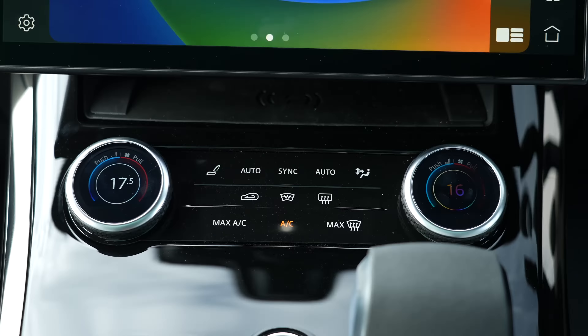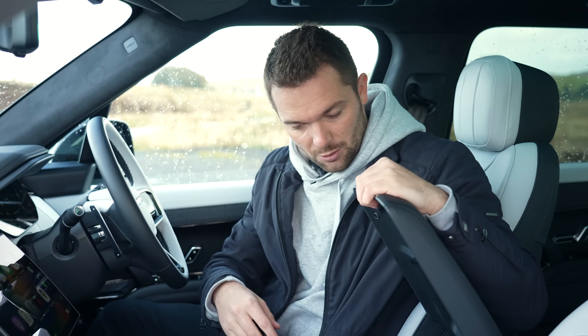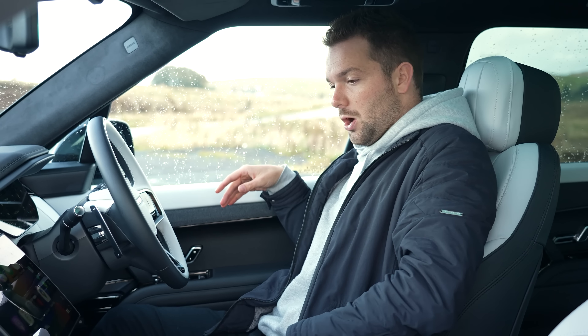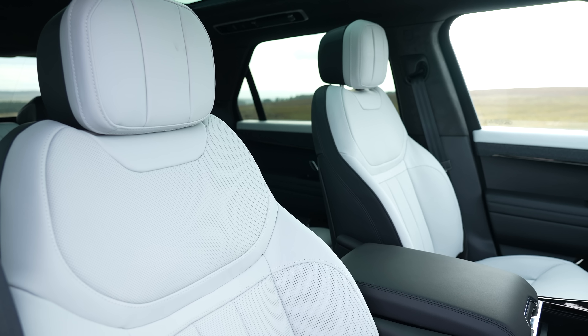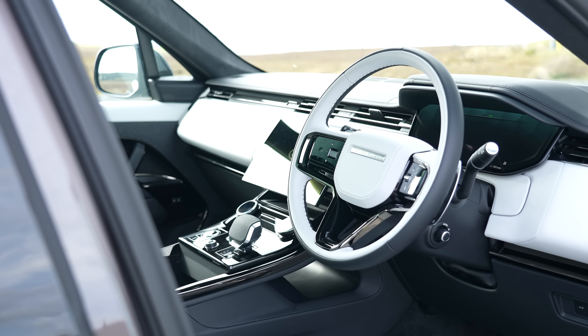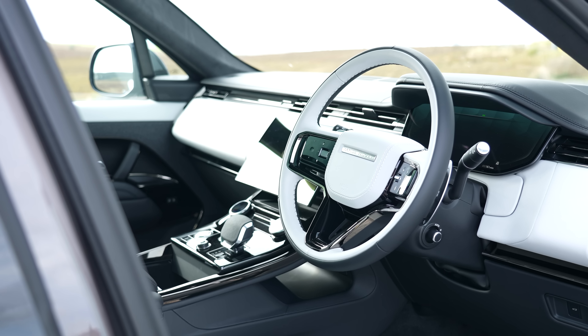Then you've got terrain response which we'll mention a little bit later when we go for a drive. There's a big storage area here which is absolutely huge, cup holders in the middle, and another storage area down there. You've got really nice armrests, and in general the quality, the fit and finish, the feel of everything in here is really beautiful.